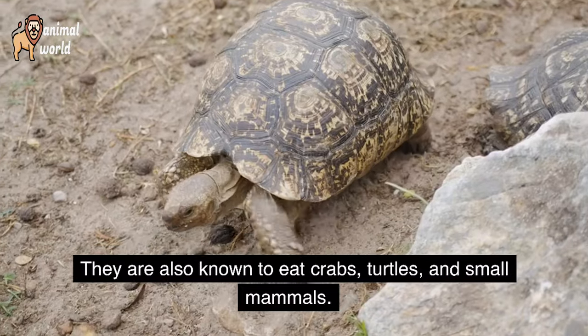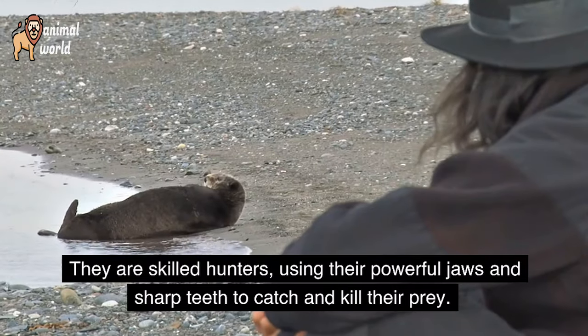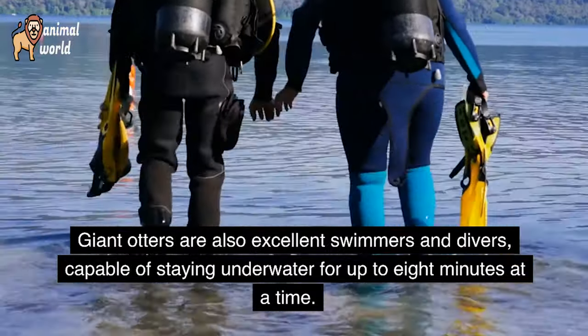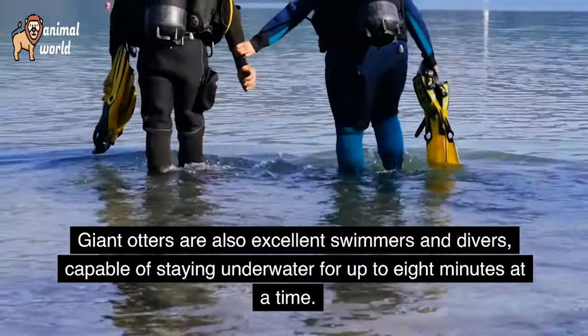They are also known to eat crabs, turtles, and small mammals. They are skilled hunters, using their powerful jaws and sharp teeth to catch and kill their prey. Giant otters are also excellent swimmers and divers, capable of staying underwater for up to 8 minutes at a time.